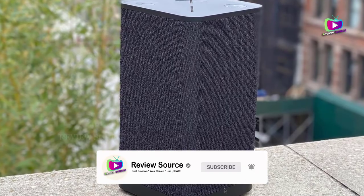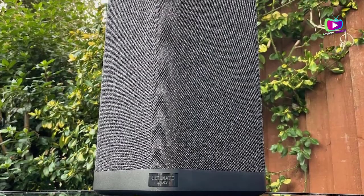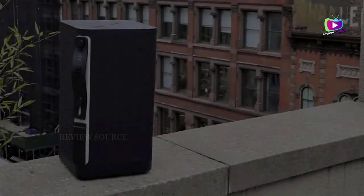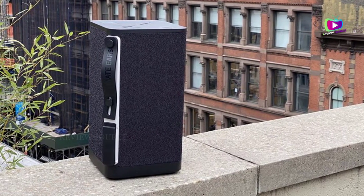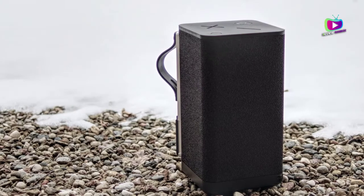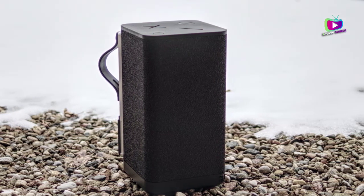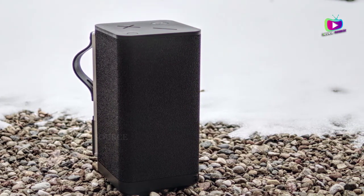The Hyperboom is splash-proof with an IPX4 rating while the Boombox 2 is fully waterproof with an IPX7 rating. I put them out in the rain and they both survived without issues. Like the Boombox 2, the Hyperboom has a USB-out port that allows you to charge devices like your phone, and it also has an analog audio input if you want to go wired. However, the Hyperboom adds an optical digital input, meaning you can connect it to a TV, PC, or game console with an optical output.